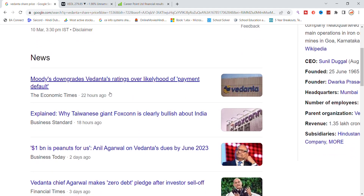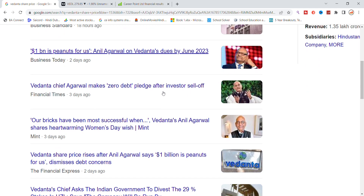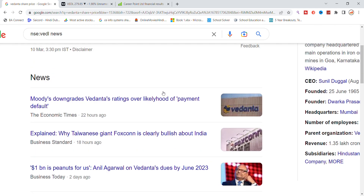Moody's has downgraded Vedanta's rating over the likelihood of a payment default. There is no other specific update. The news we have read about Vedanta Limited shows that Vedanta has a little bit of selling pressure.